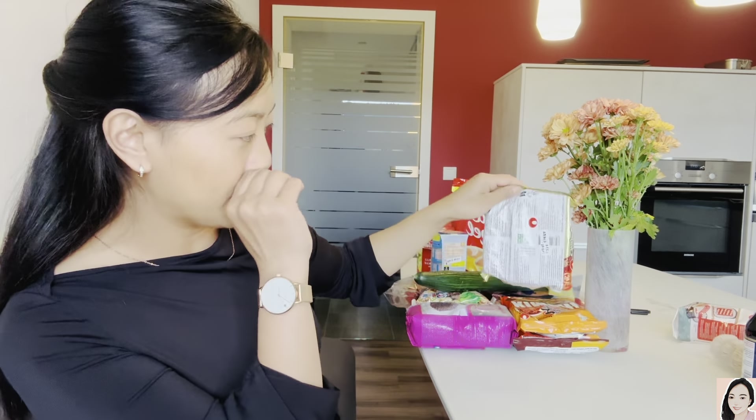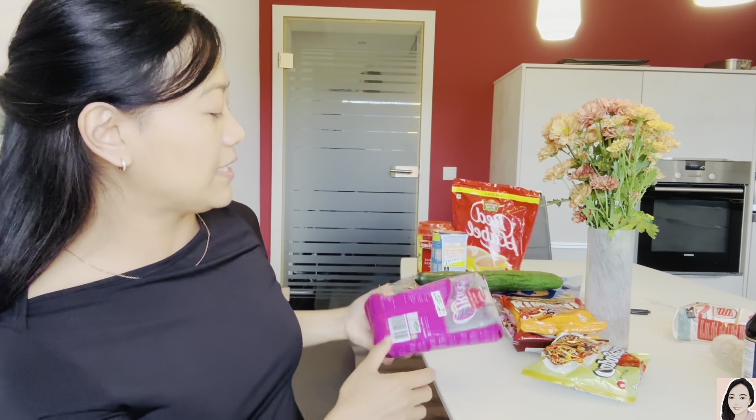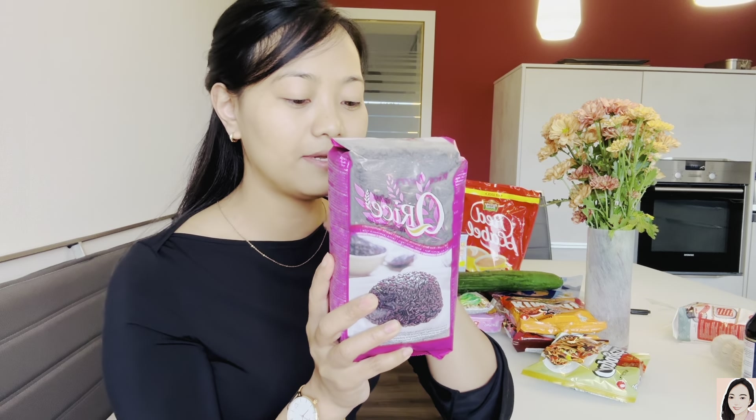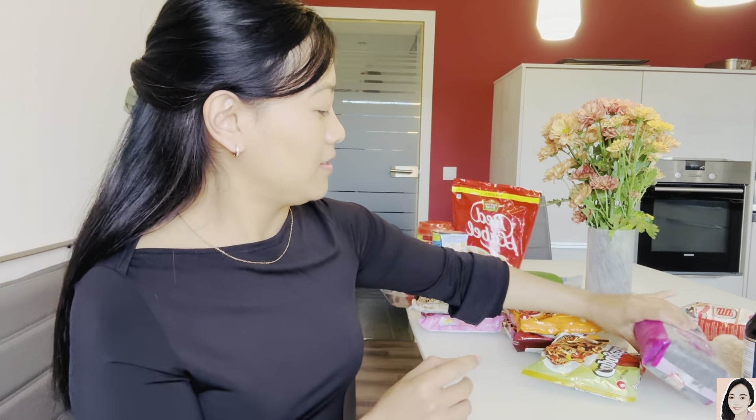I also bought another rice — this is purple rice, also called rice berry or jasmine rice. It's one kilo, a product of Thailand, and it cost 4 euro 99 cents, which is 447 rupees.